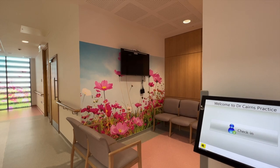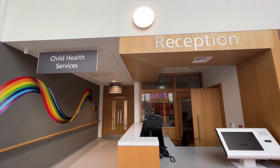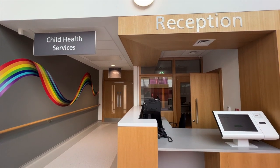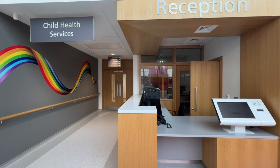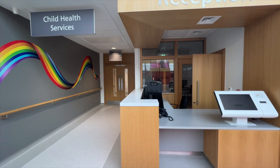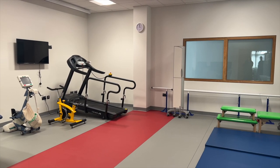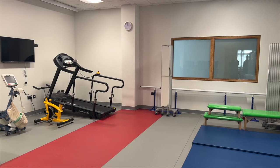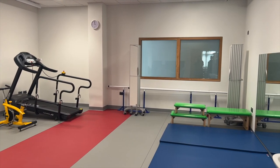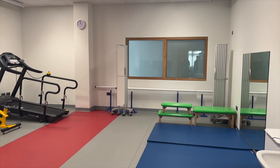On the second floor, you will also find the large Child Health Services Department with therapy rooms designed to ensure children feel relaxed and safe. A broad range of services will be delivered here, including community paediatrics, children's autism, child psychology and children's speech and language therapy. Children's physiotherapy is also available, providing both a baby and teenager gym containing state-of-the-art equipment designed especially for the relevant age groups.